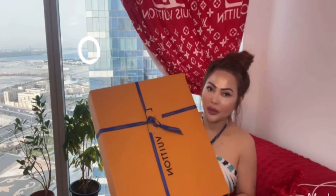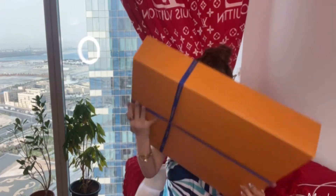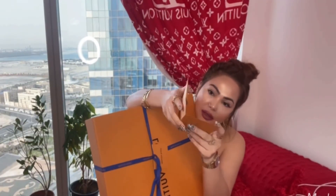So this is the packaging of the Neverfull. I'm going to open it and share it with you — what's inside this packaging. Are you guys excited? I don't want to open the packaging because it's really nice.